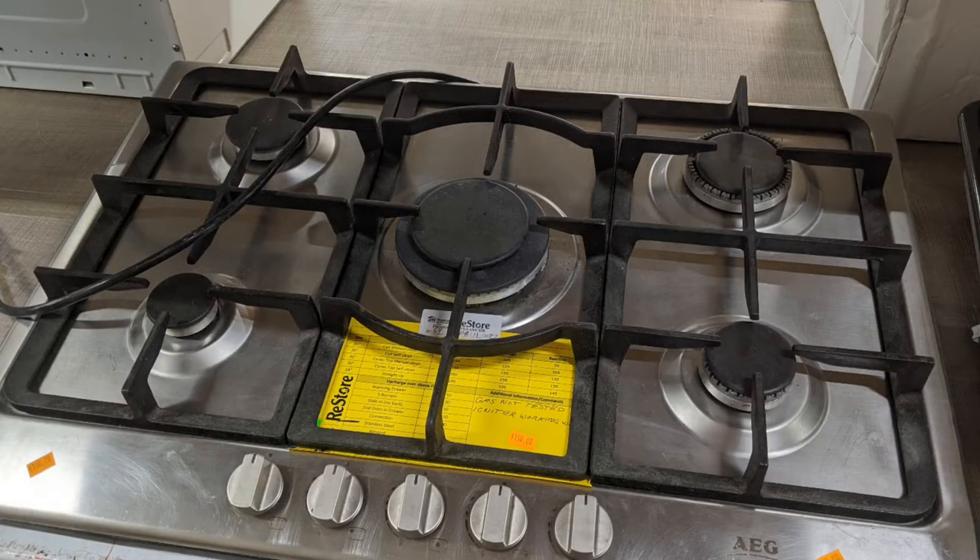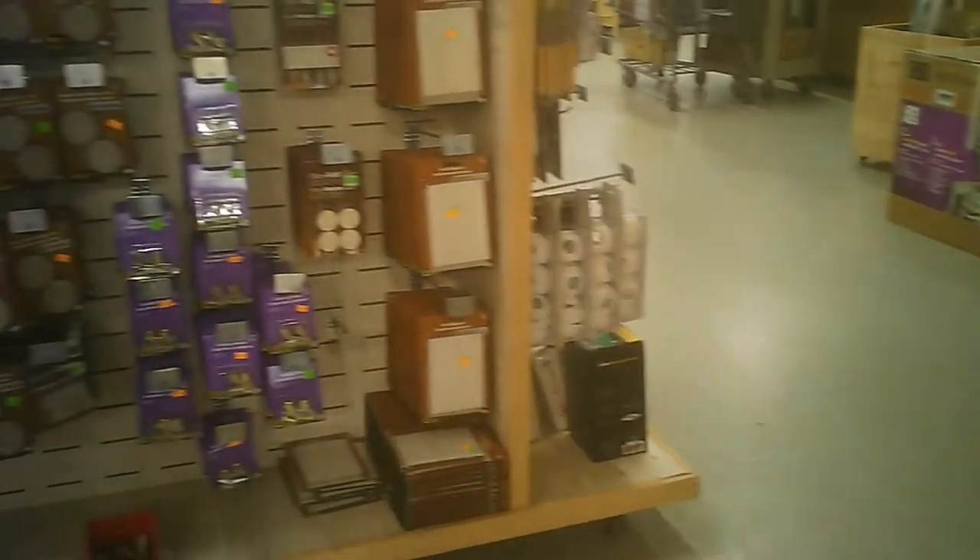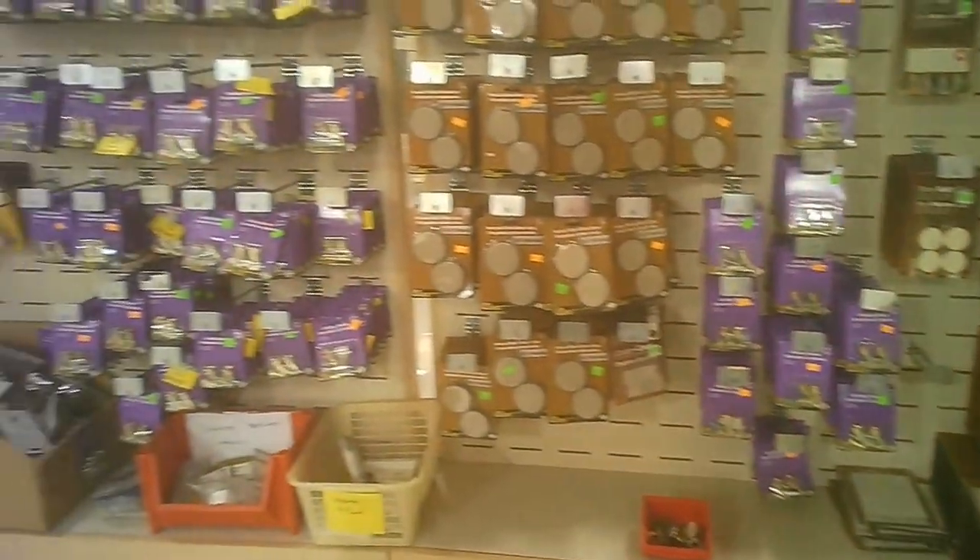And the second gas cooktop. They have been examined by somebody — the ReStore has to ensure that they are in reasonable good condition so they can be used.